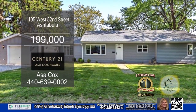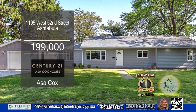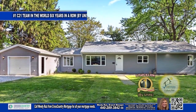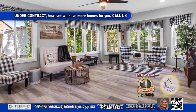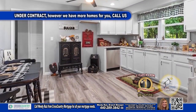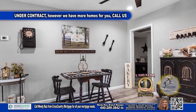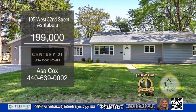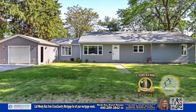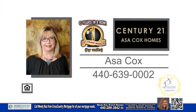This ranch in Ashtabula is located on a dead-end street. The floor plan boasts four bedrooms and two and a half baths. The living room has a wall of windows to allow natural light in. The kitchen has tons of white cabinets and space for a small table. Outside, you'll find a huge yard. The seller is offering a one-year home warranty at the time of closing. For a private tour, contact the number one Century 21 team in the world by units, Asa Cox Homes.